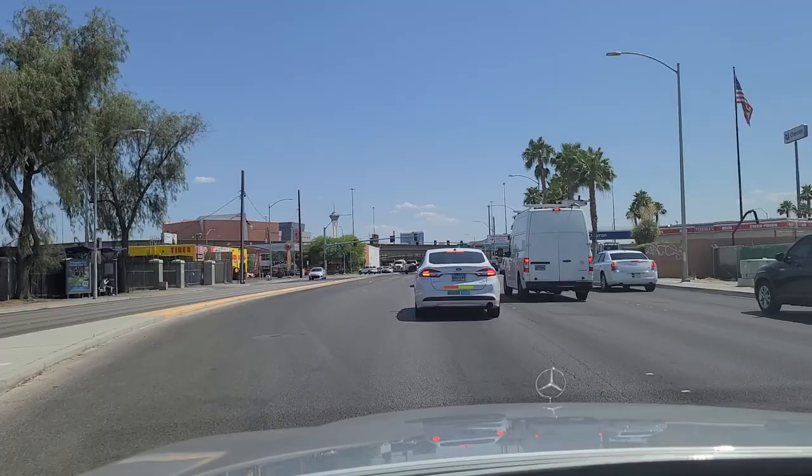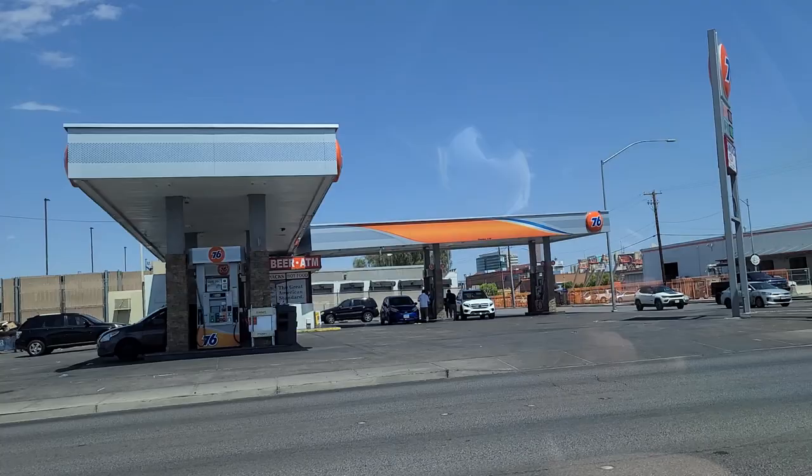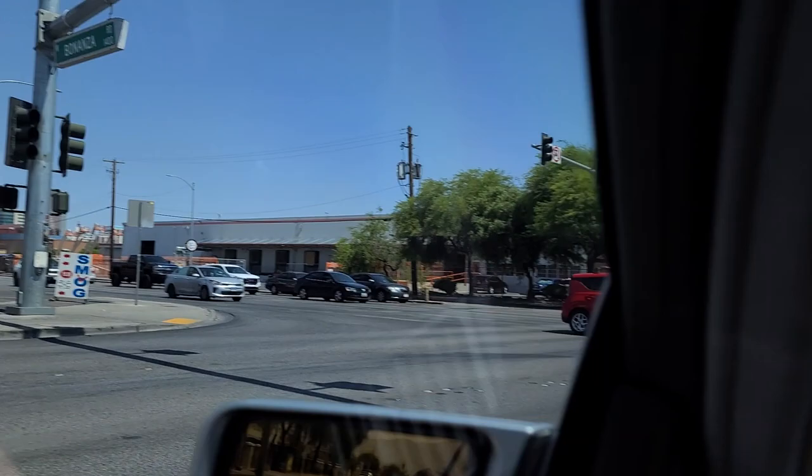Approaching the interchange here with US Highway 95 and US Highway 93. This is the light at Bonanza — we're going to make a left here onto Bonanza. A little tire shop there, a lot of tire shops here. A little Union 76 gas station — I don't see many of those nowadays.